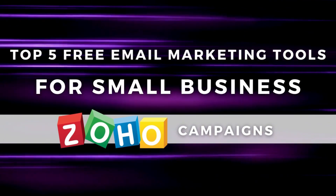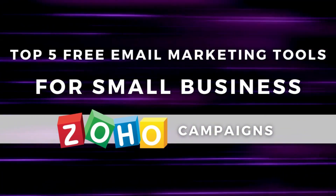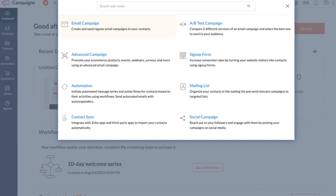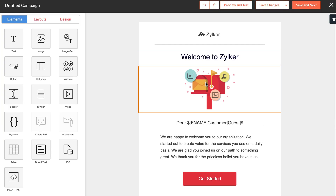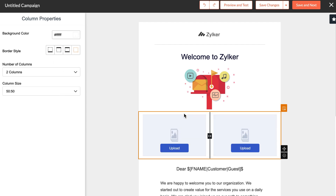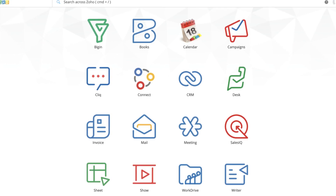Next we have Zoho Campaigns. This is one extension from the large family of business applications that Zoho has to offer. With the free plan, you have access to engage up to 2,000 contacts with up to 12,000 email sends per month. When you create an email campaign with Zoho Campaigns, you can build from a pre-made template or from scratch. You can even create and upload with HTML options. Compared to HubSpot, you have more options in terms of design features, and the drag and drop block builder is very similar. You can also seamlessly connect your free Zoho CRM with Zoho Campaigns to get the most out of engaging with your audience.